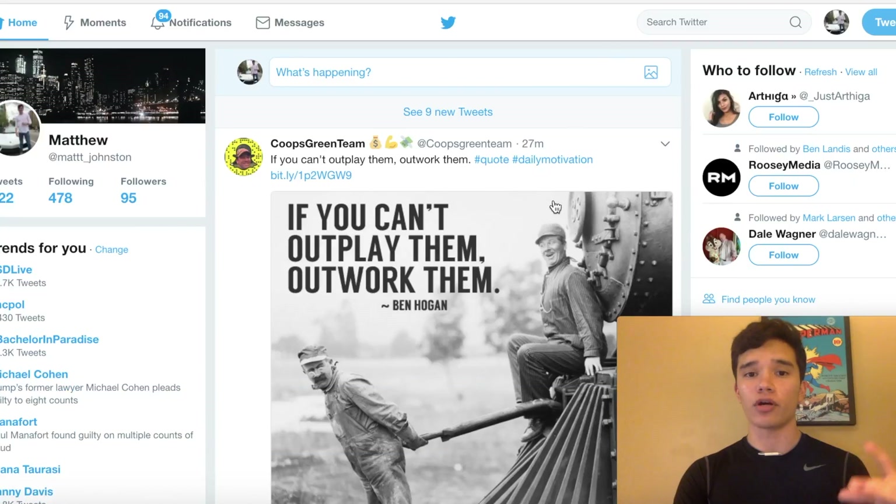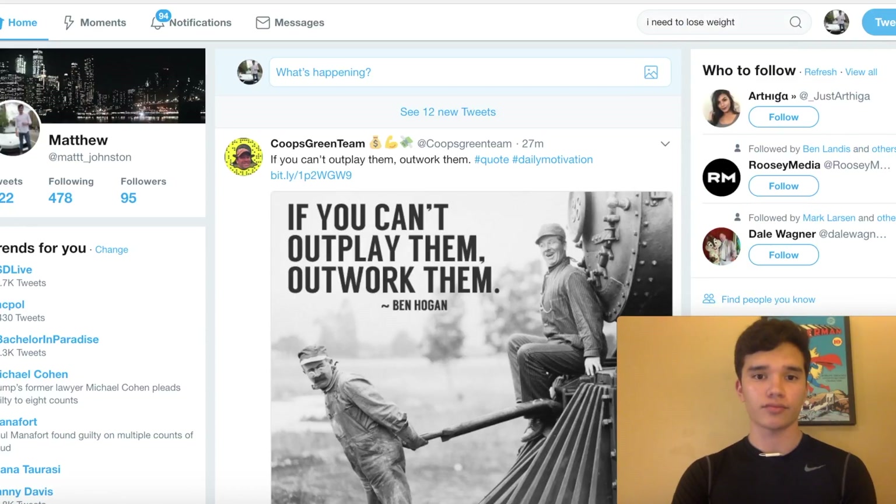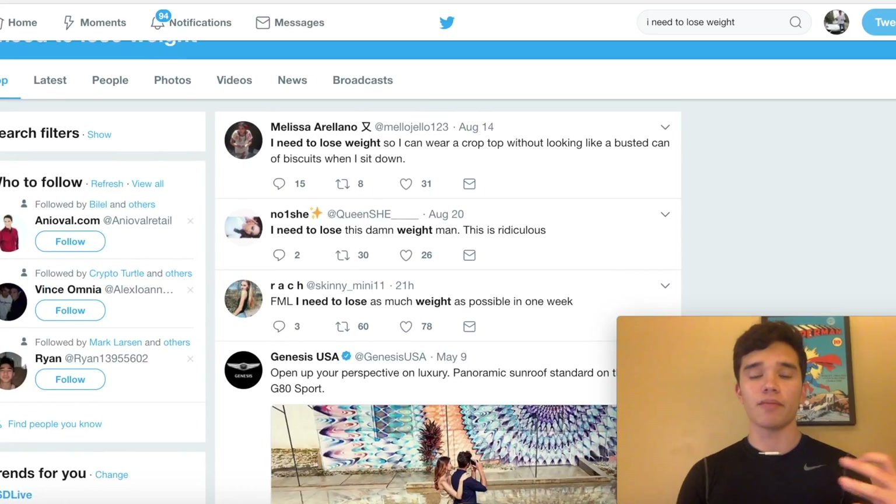Another way you can do it is going on to Twitter.com. This is a platform where people are tweeting numerous times a day about how they can get their problems resolved. One keyword you can type in is something like 'I need to lose weight.' You'll see a bunch of different people continuously tweeting that, and this is a perfect way to promote your free eBook, get people's emails, and send them straight to your ClickBank affiliate offer.